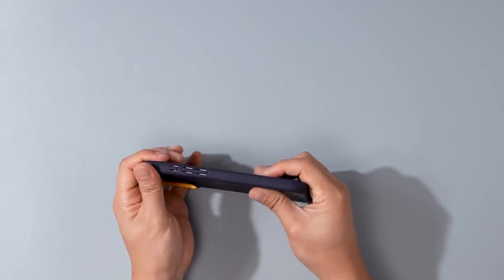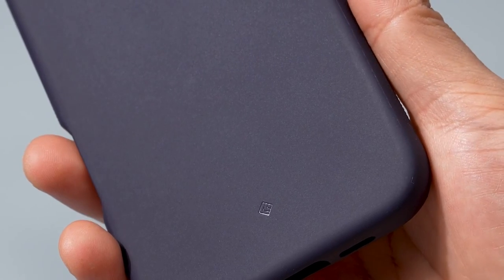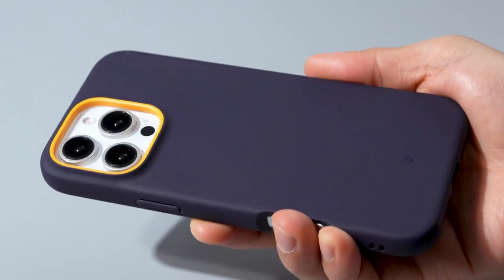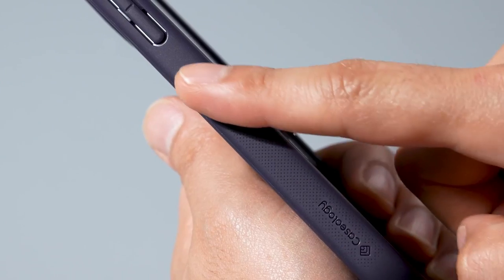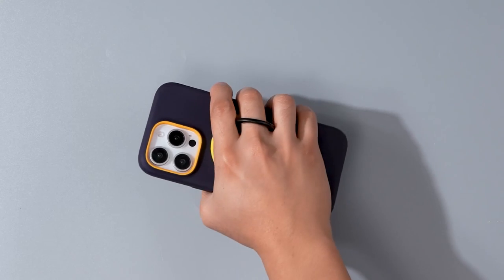But it's not just about looks. The military-grade protection is no joke — it's built to handle drops and bumps while keeping that sleek two-tone color design intact. The raised ring keeps those precious lenses safe from scratches, and it works perfectly with wireless chargers and screen protectors.